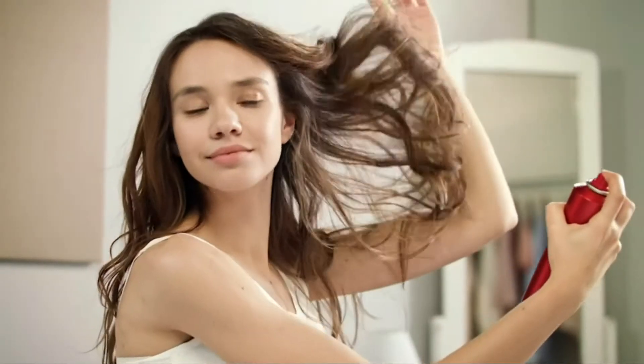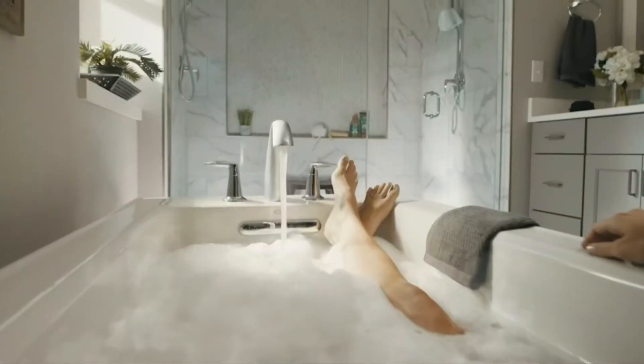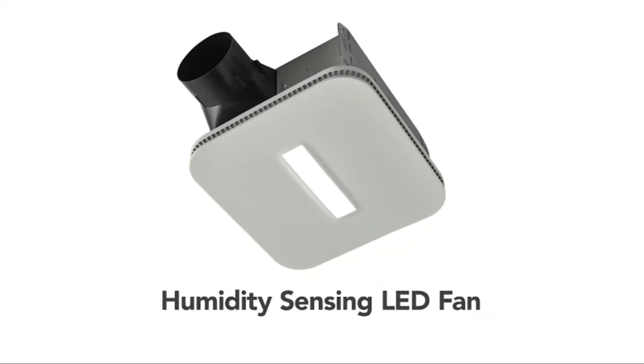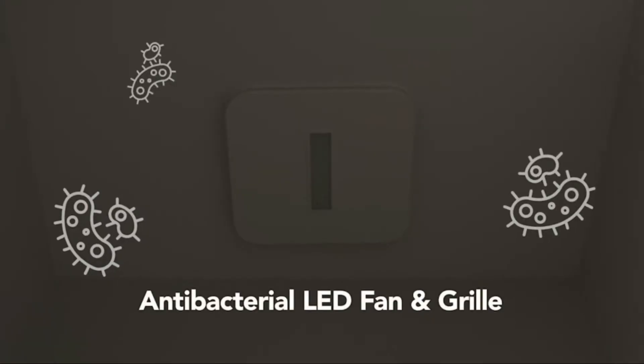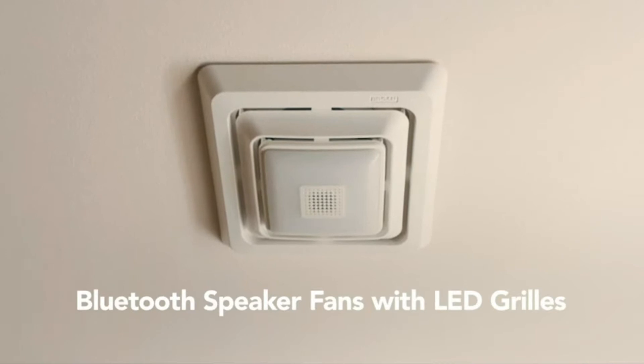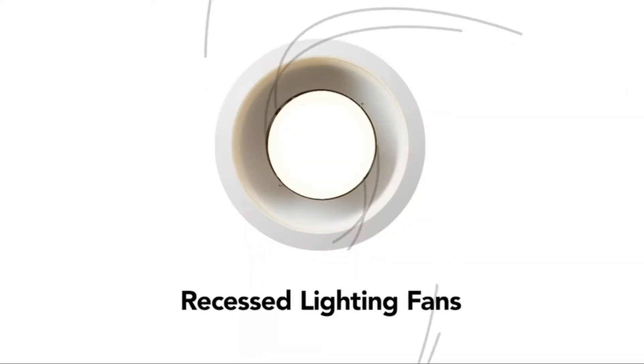The best bathroom exhaust fan can be a lifesaver and a sanity saver. Let's face it, the bathroom is the place we use to dispose of our body waste, and it has been proven that there are quite a few unpleasant smells in there. It's important to have an excellent ventilation system in your bathroom to help neutralize those unpleasant odors as well as remove moisture from the air.